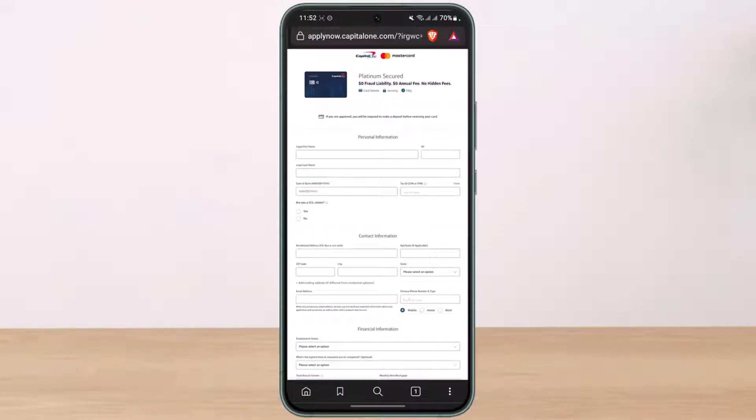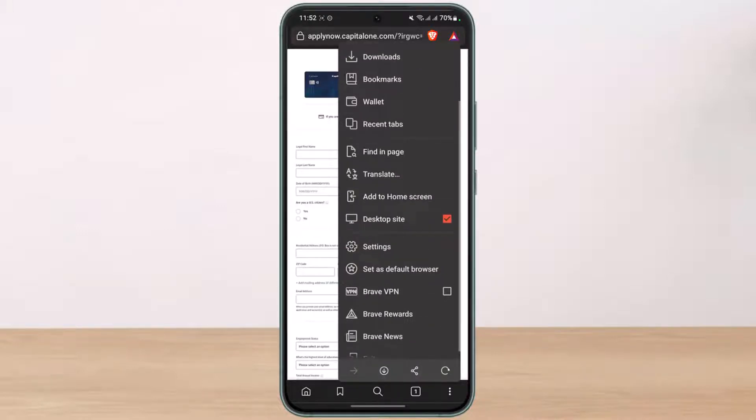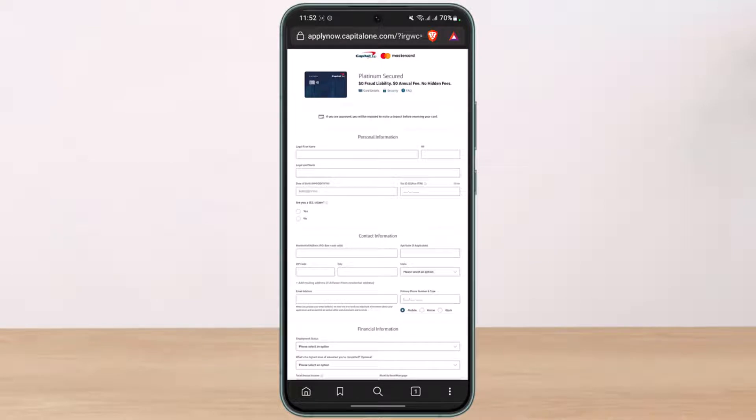Once you go to applynow.capitalone.com, if you're on a browser, you can enable desktop site. In my case, I have requested a desktop site, and similarly if you're on Android or iOS, you can try to request a desktop site as well.